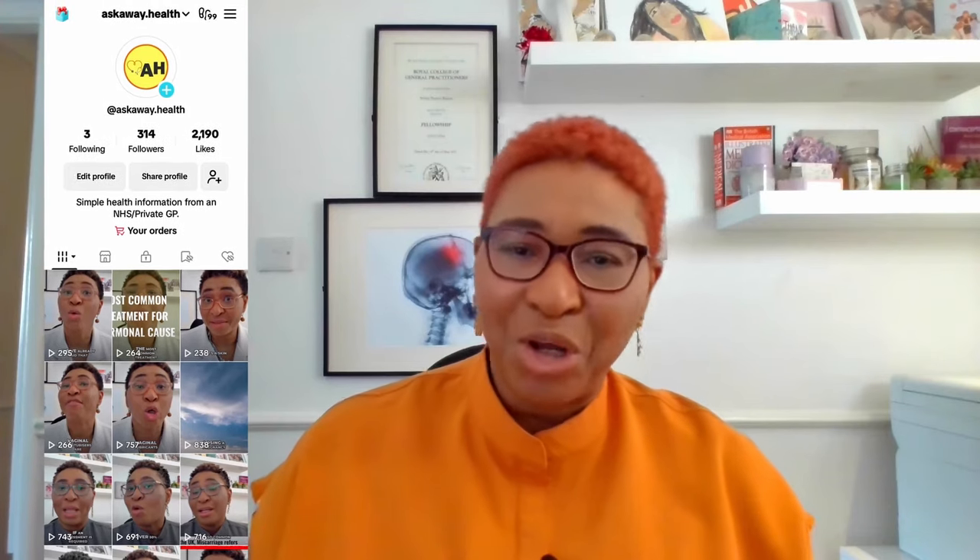Hey there, I'm Dr. Sylvia, a consultant in general practice based in the United Kingdom. Welcome back to the channel — this is Ask Your Way Health. Please go ahead and give this video a like and consider subscribing. I'm also on TikTok and I'm trying to get my first thousand followers, so please head over to TikTok, give me a like or a follow — I would really appreciate having you on there.